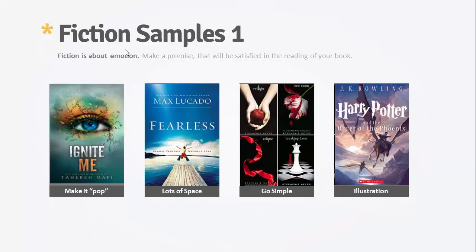That's mostly done with color and also contrast. I'll show you a few examples of some things that work and represent what makes a good fiction book cover.